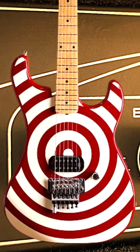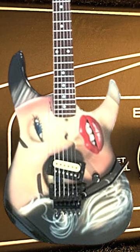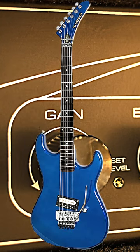Modern upgrades make it even more versatile and playable. The maple neck and fingerboard offer a fast and comfortable playing experience.